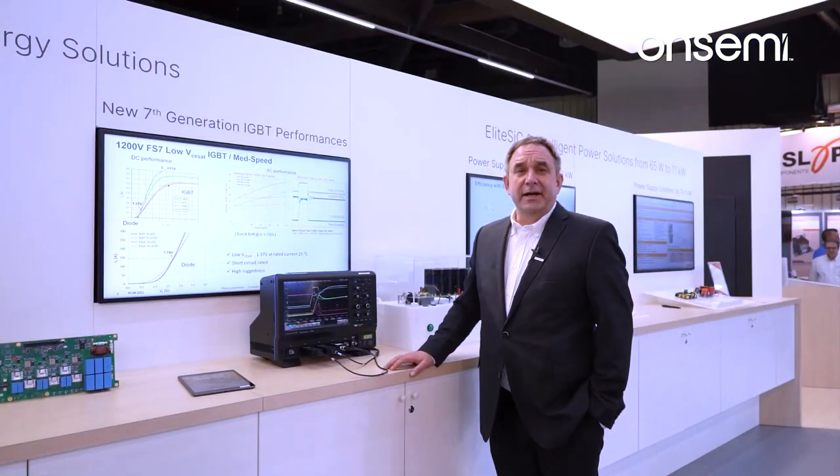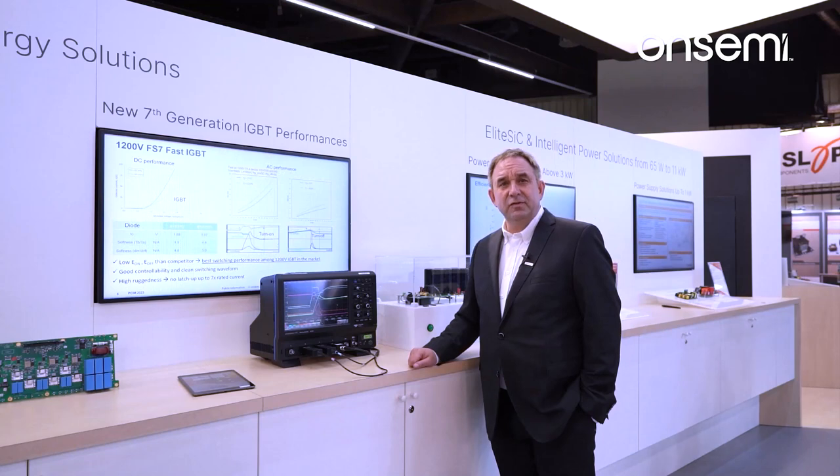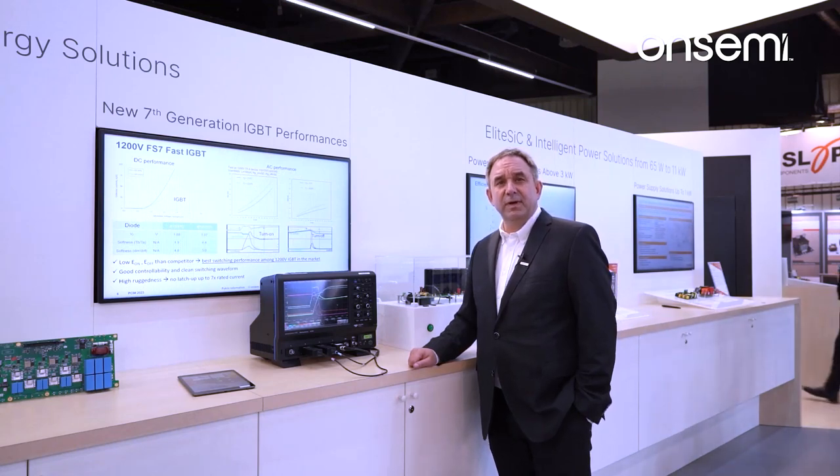This is our latest in IGBT technology — the industry-highest power density in a discrete package: 160 amps with 1,200 volts.